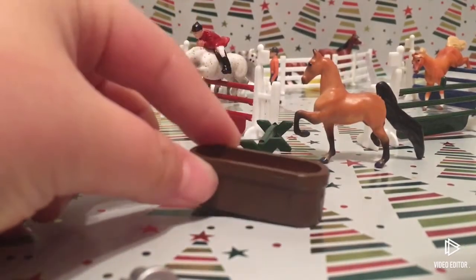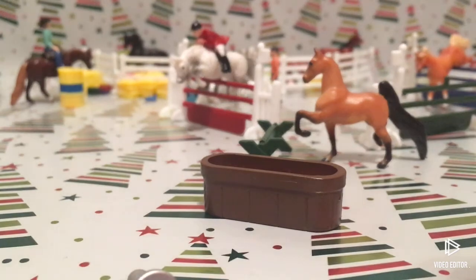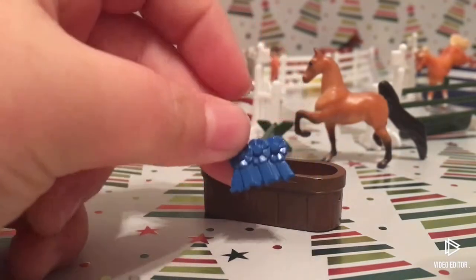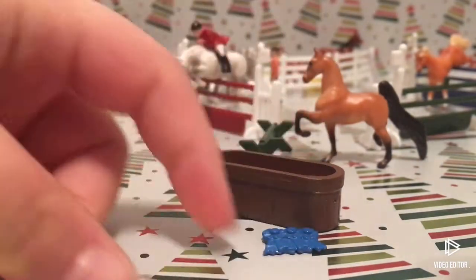We got a bag and we're gonna have to cut this open. We got this adorable water trough, which I've been wanting so bad, but I get it on one of the last days — great. We also got these little blue ribbons, which are adorable, and then we have this little trophy, which is also adorable.